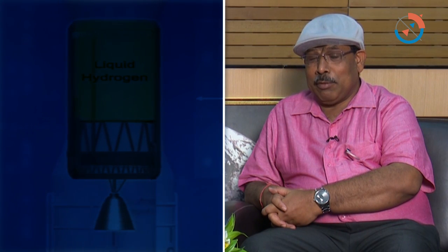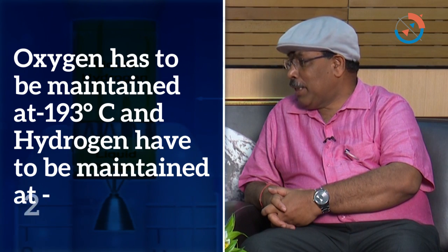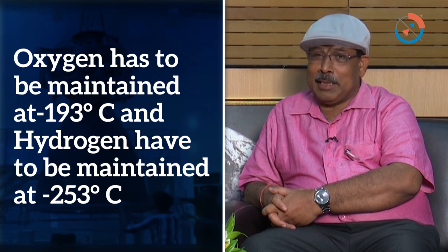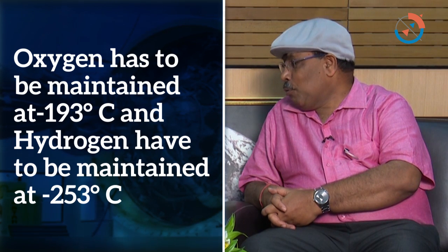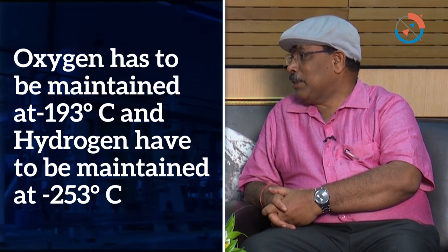The second significance is that we have put a 25-ton cryogenic engine, but actually at the end it was filled with 28 tons of fluids. You must understand that this cryogenic engine requires oxygen to be maintained at minus 193 degrees centigrade and hydrogen to be maintained at minus 253 degrees centigrade.